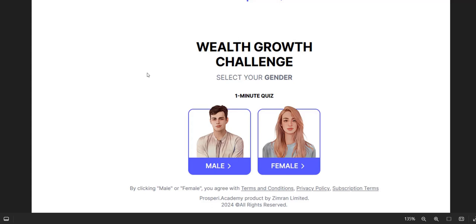Before we dive into the Prospery Academy review, my name is Adam from Web Traffic. I earn a full-time income from digital marketing. I've been doing this for some years now, and I've seen lots of different systems come and go over time. So hopefully all that experience will help you out as you research Prospery Academy.